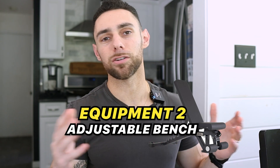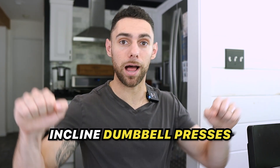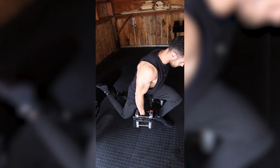The second piece of equipment I would get after adjustable dumbbells is an adjustable bench. These are super cheap — $100 to $150 on Amazon — and they add even more versatility to what you can do with your dumbbells. Now you can do flat dumbbell chest presses instead of doing them on the floor. You can do incline dumbbell presses for the top part of the chest, seated overhead shoulder presses, seated incline dumbbell curls, incline tricep skull crushers, and chest-supported rows — which in my opinion is way better than just doing bent-over dumbbell rows without a bench.